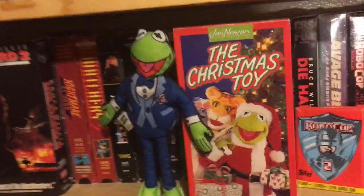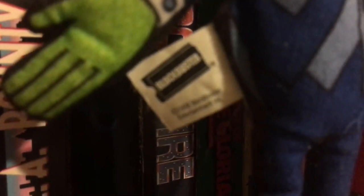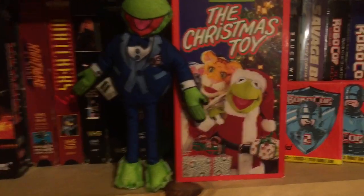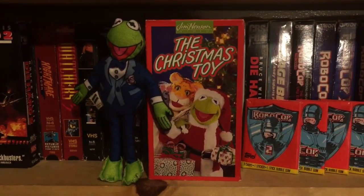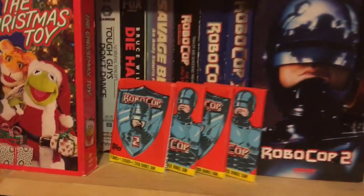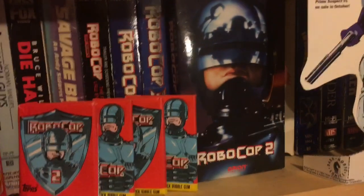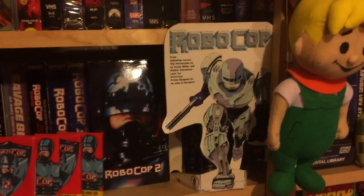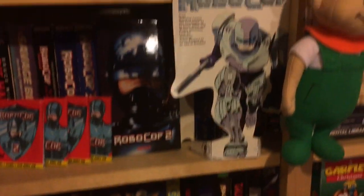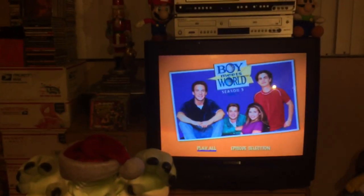As I'm panning over here, we got the Christmas Toy with a nice little Kermit the Frog Blockbuster plug — a mini plush from 1998 Blockbuster. And we got the Christmas Toy, a weird little Christmas special, Jim Henson official. RoboCop 2 — I love that movie, I think it's very underrated. I love the arcade scene, and the cards look mighty fresh next to that mighty fresh VHS right there. I put that little thing out of a magazine — I don't even think I did it right, but I don't care, it looks nice on the shelf.